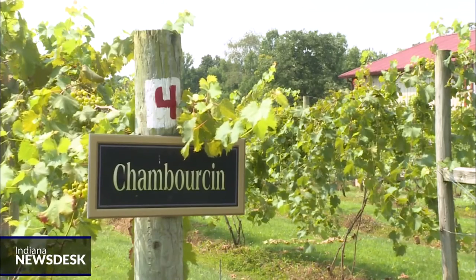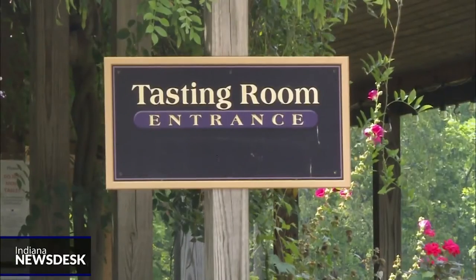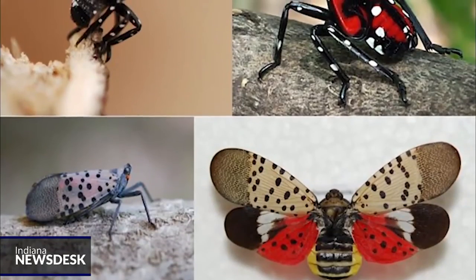Abraham says spotted lanternfly eggs are easily mistaken for mud on things like RVs, carrier trucks, and freight trains, so it's important to clean vehicles going in and out of the state.